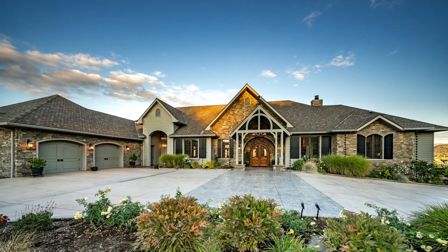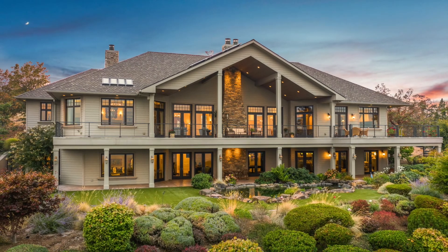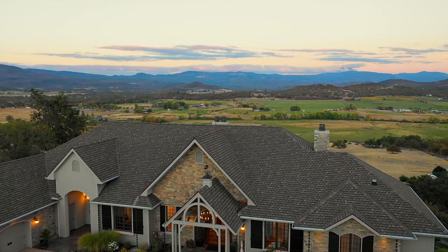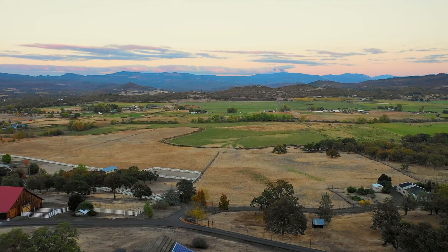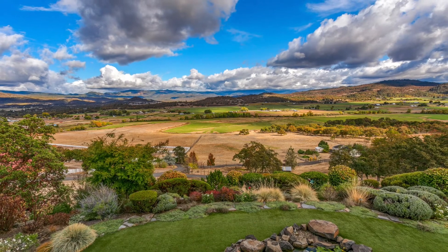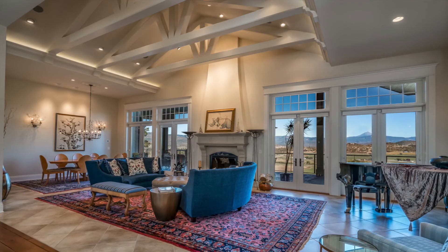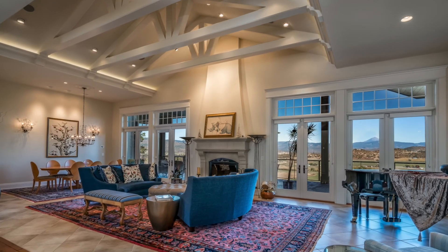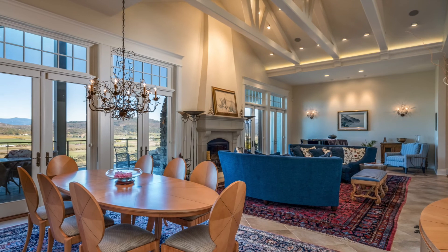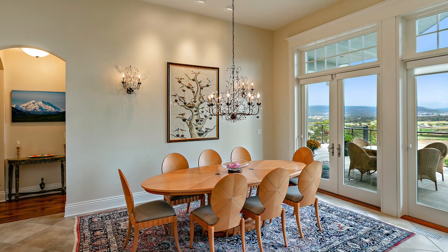Words do not describe the timeless elegance of this French country design. The floor plan for this estate home is over 10,000 square feet and is designed to take in the breathtaking views of Mount McLaughlin and the pristine valley below. The main floor living space has cathedral ceilings and absolute attention to detail. The finishes throughout this home exemplify both quality and craftsmanship.